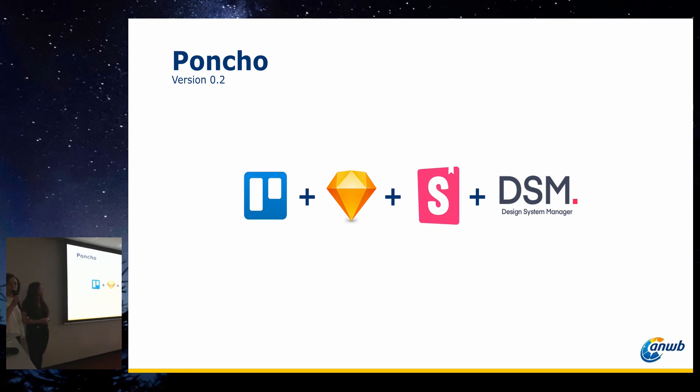Over time, UX designers were already using Sketch, and the front-end developers were already having a component library using Storybook. They worked with React. But still, the bridge was missing between all those tools. We decided to talk with the front-end lead and other developers to find out how we could work together, and we quickly found that there was a missing process. So we decided we should design a process to create a bridge between all those links, and eventually this became Poncho.